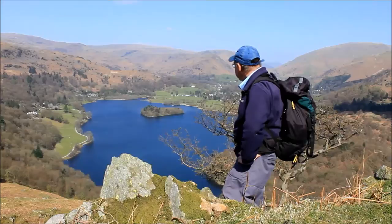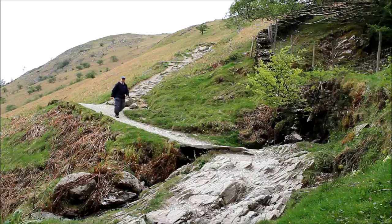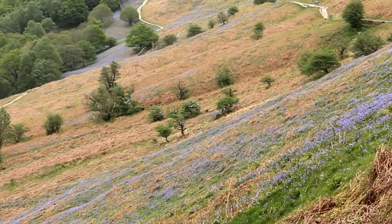Nice glimpse of Rydal Water around the side of the fell. I'm not ashamed to say that that descent actually took me an hour and 20 minutes. A piece of cake and a chocolate biscuit. And now there are some clouds starting to roll in again. Last week there were daffodils on the fell tops; this week we've got bluebells on the side of the fell.